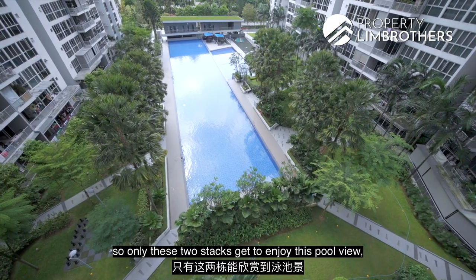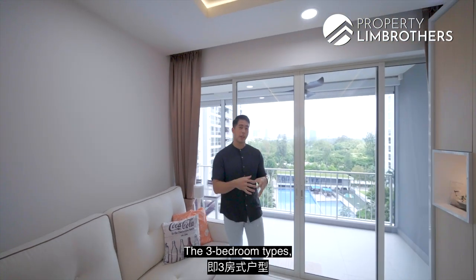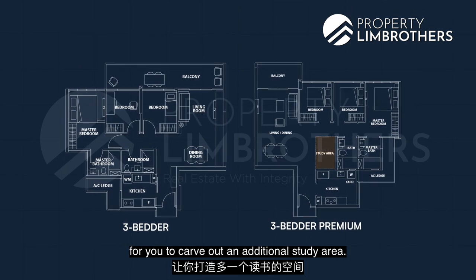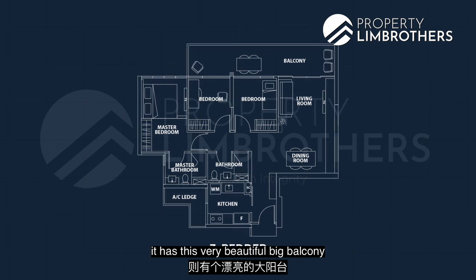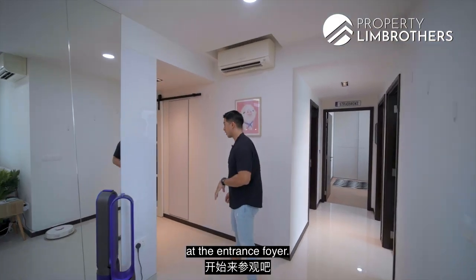Only two stacks get to enjoy both the pool view and the exterior view in this development. There are two different layouts of 3-bedrooms: the standard 3-bedroom and the 3-bedroom premium, which has an additional floor space to carve out a study area. This 3-bedroom layout features a very beautiful large balcony with a full pool view all the way through to Jurong Lake Gardens. Let's start the home tour at the entrance foyer.